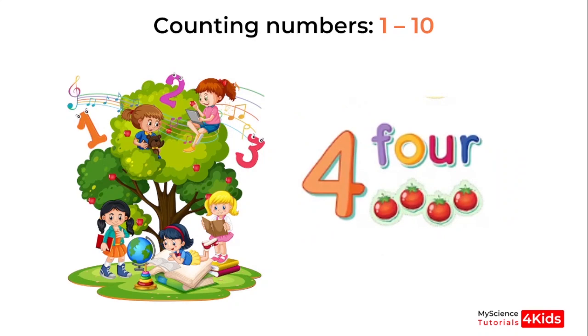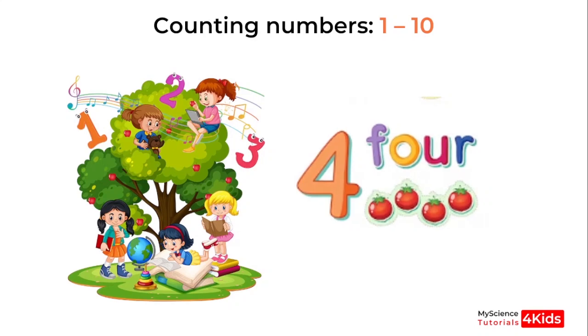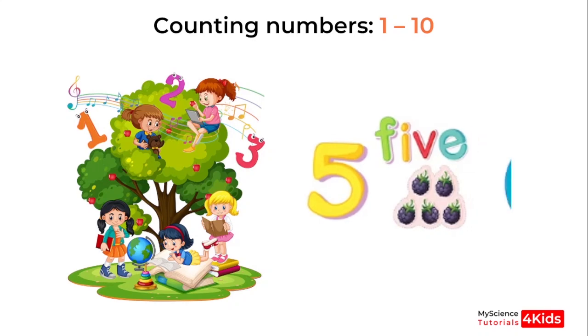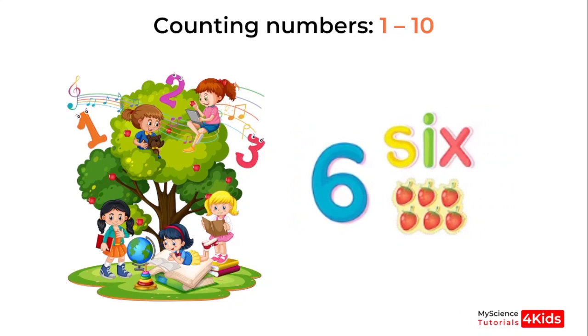Okay, this number? 4. Very good. Clap for yourself. This is 5. Good job. Okay, this number? 6. Very good.